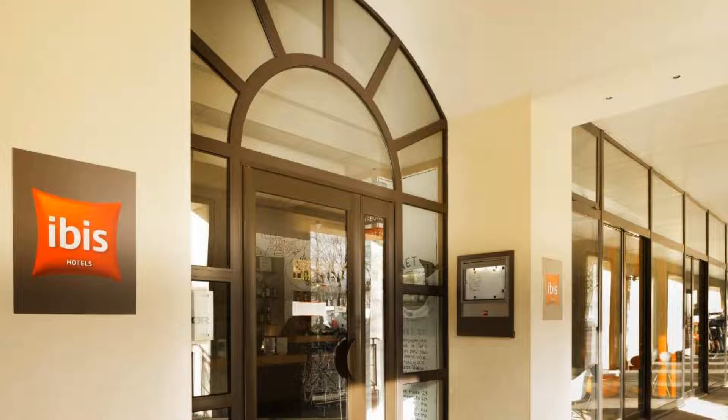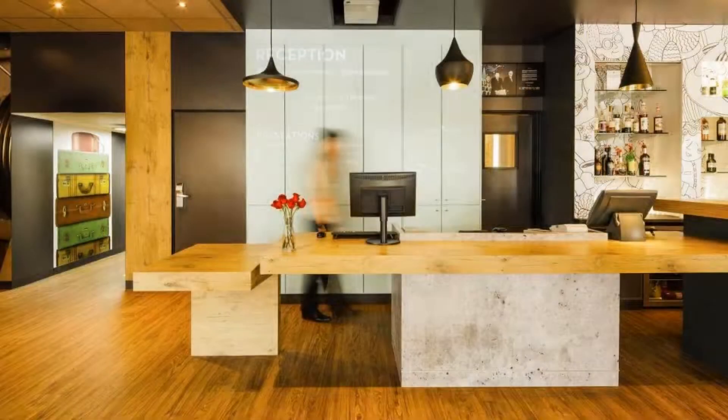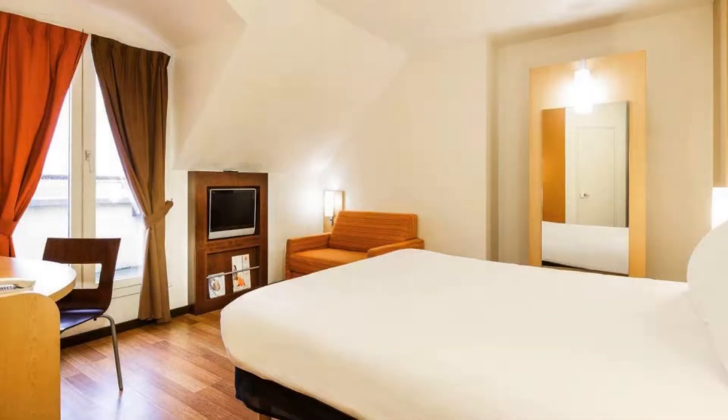The hotel accepts major credit cards and reserves the right to temporarily hold an amount prior to arrival. If you have already stayed in this hotel, please share your experience in the comment box. For booking or more details, go to the link in the description.